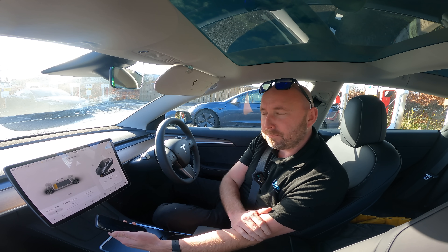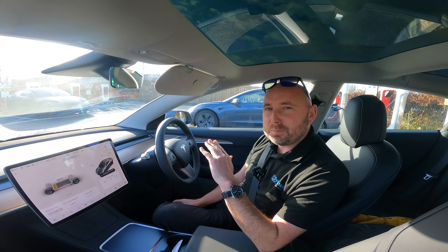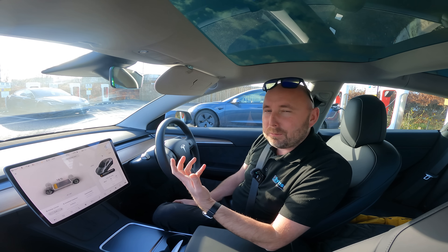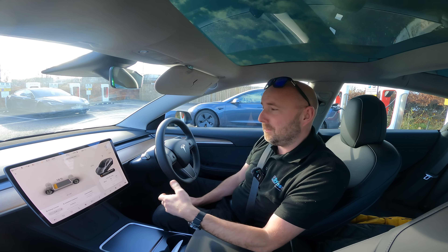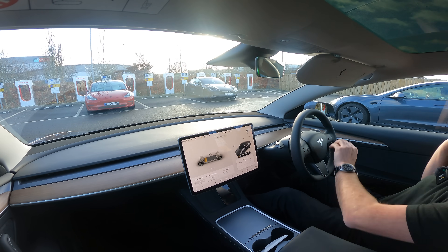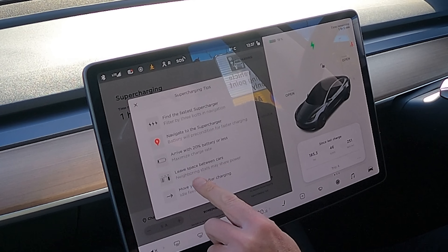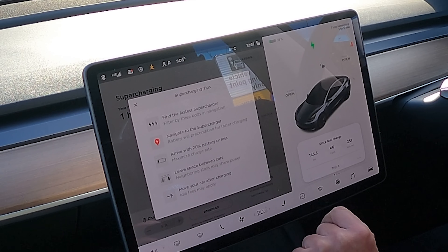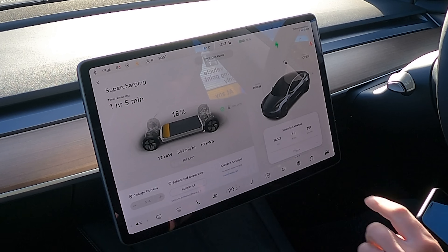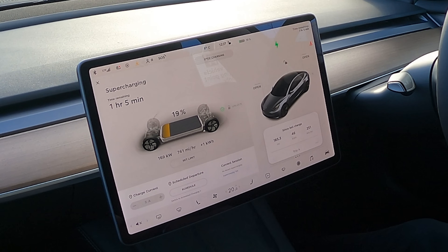Now the next test is to see what we can do with Supercharging speed. I did a test with a stone-cold battery and the speed was really slow, but that's not a real-world scenario — real-world you've been driving for three hours and then Supercharge just like now, with the battery preconditioned. There's a new Supercharging tip on screen: leave space between cars because stalls may share power. Let's see what we get.